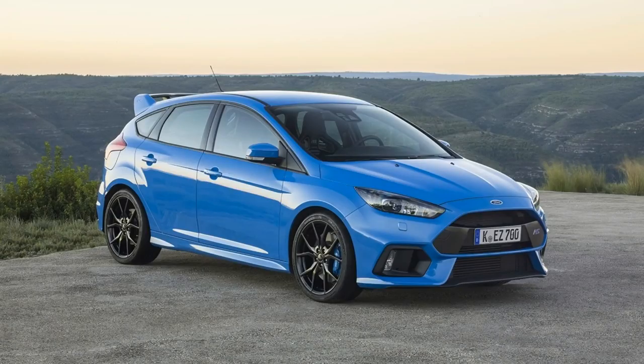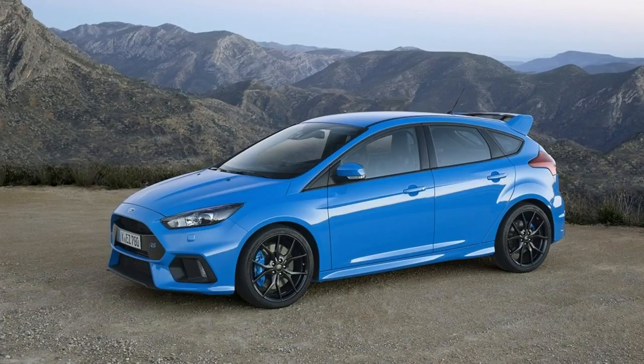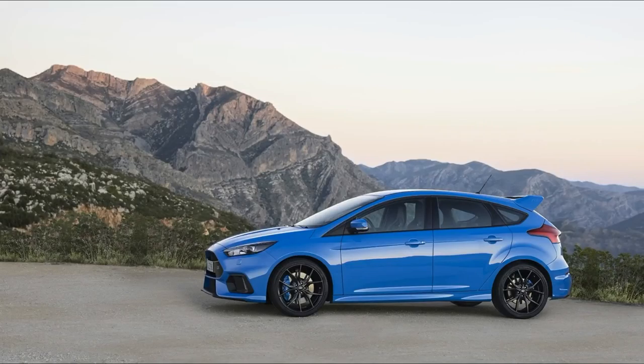And, once again, it's the drivetrain and suspension that are recipients of the trickery this time around. The theme is this: the Focus RS has never shied from trying something new in order to get tyre-monstering power, for a car of its size, to the road. This time, four-wheel drive gets the nod.